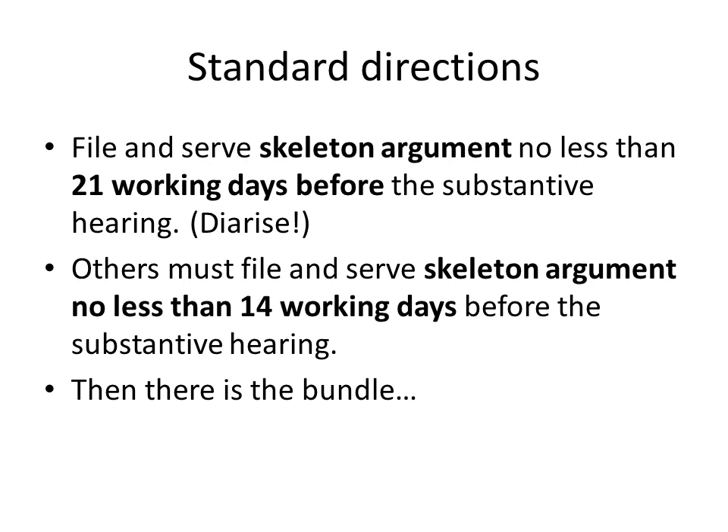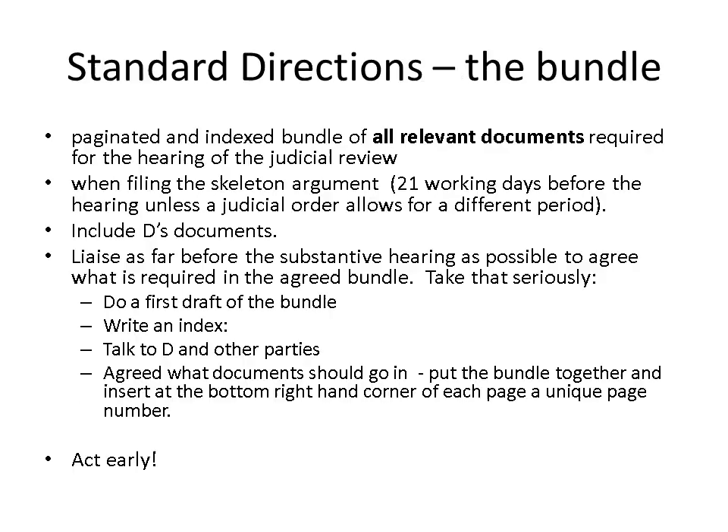Another direction deals with compiling the bundle, and it's worth spending a little bit of time on this. One of the most important directions is the direction on the bundle. The standard direction is that you, the claimant, must file a paginated and indexed bundle of all relevant documents required for the hearing of your judicial review claim at the same time that you file the skeleton argument — that is, no later than 21 days before the substantive hearing, unless there's a judicial order allowing a different period.